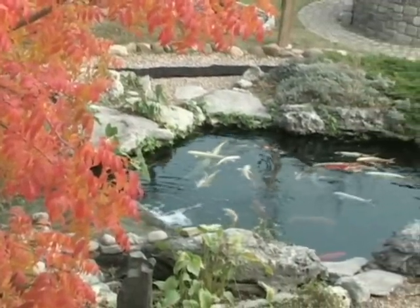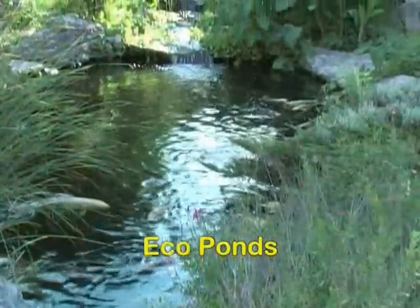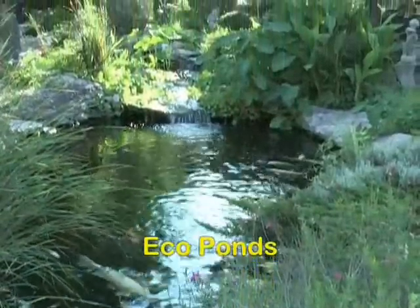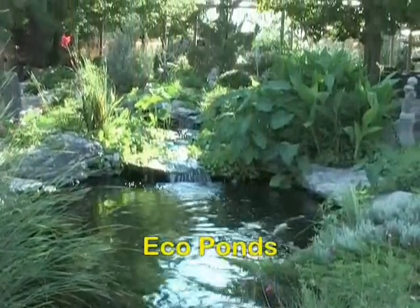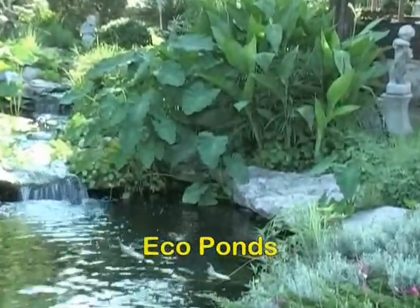Today, the most popular type of pond is a hybrid of most of these pond types. It is the most natural looking, the easiest to maintain, and can also give you the opportunity to raise big koi and have all the plants you want. It is called an eco-pond.